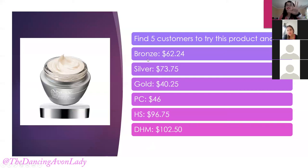If you find just five customers to try this product for two weeks — as a bronze member you'd earn $62.24; silver, $73.75; gold, $40.25; PC, $46 in earnings; Honor Society, $96.25; and David H. McConnell, $102.50 — just in earnings from selling one product. It's taking the same concept and finding those awesome deals that Avon gives us and using it to our advantage.